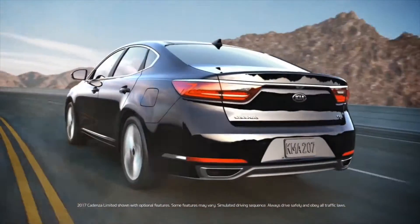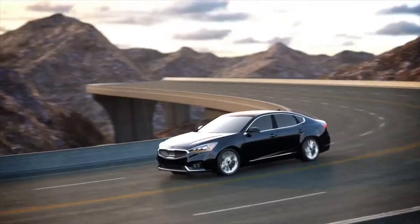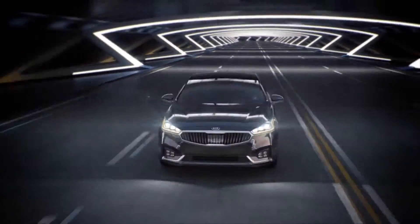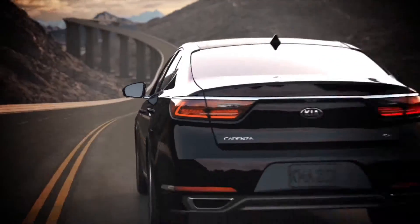Poise, performance, and sophistication. The 2017 Kia Cadenza delivers a class-leading premium driving experience, starting with the 3.3-liter V6 engine. Power is smoothly applied through the 8-speed automatic transmission. And thanks to the reinforced aluminum suspension, you enjoy a responsive yet supple ride that is whisper-quiet.